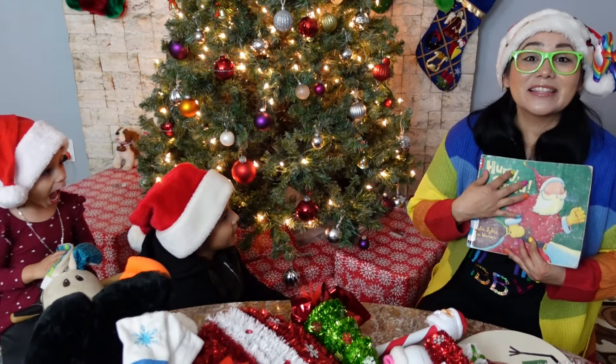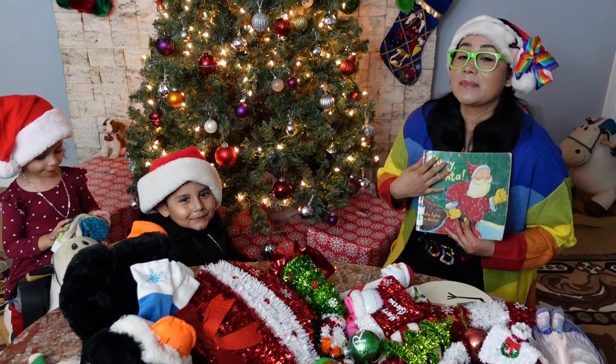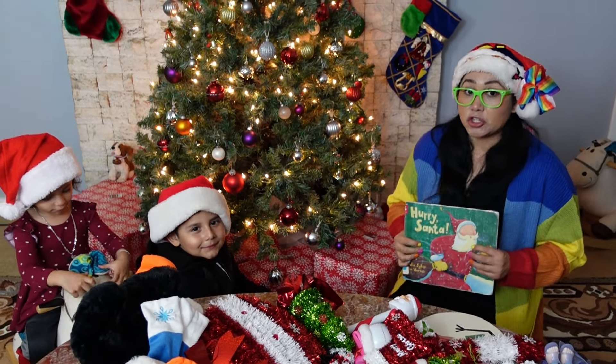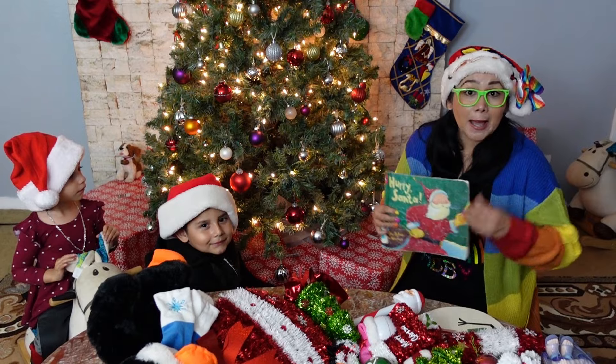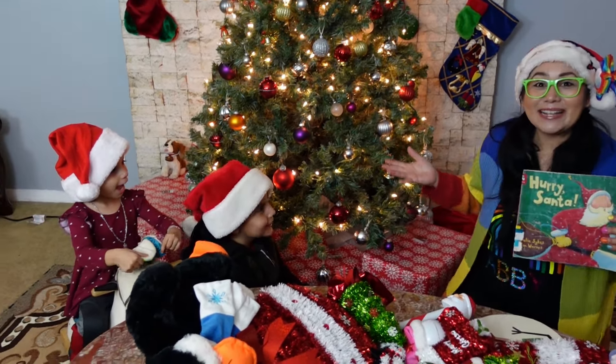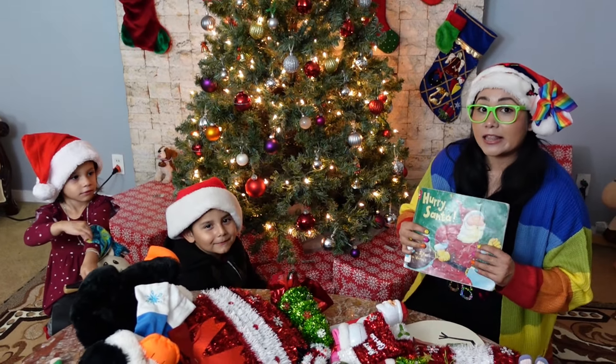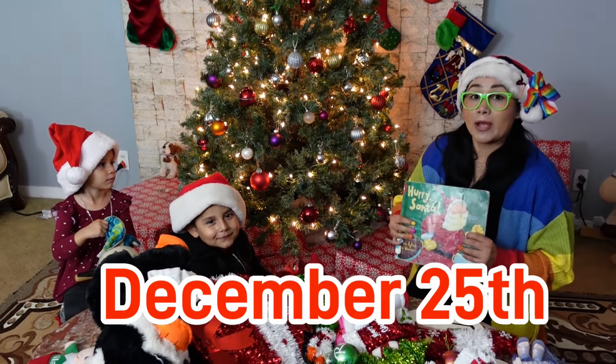Wow, I really like to read books. And this Christmas story really made me think about the holiday that's coming up. Do you guys know what holiday is coming up? Yeah! What is it? It's Christmas. It is Christmas. Christmas is celebrated on December 25th.